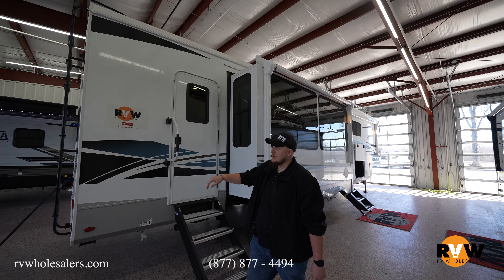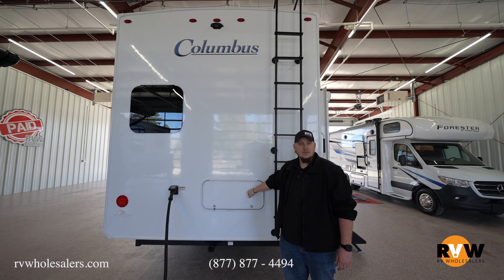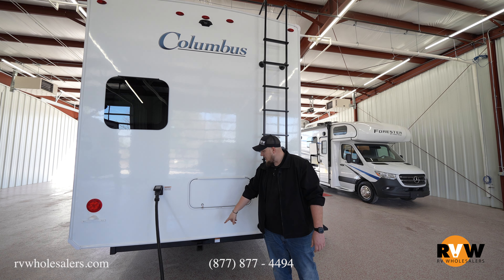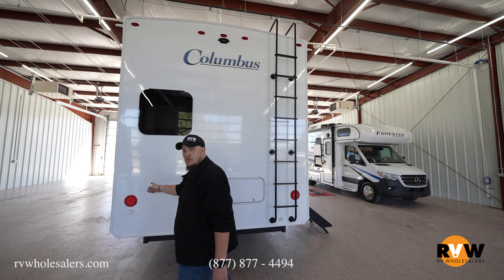Moving around the back of the camper, there's a ladder standard, and right here is access behind the refrigerator so you can do maintenance or get to the ice maker. A hitch is standard on these as well, so you can put a bike rack or anything else on it.